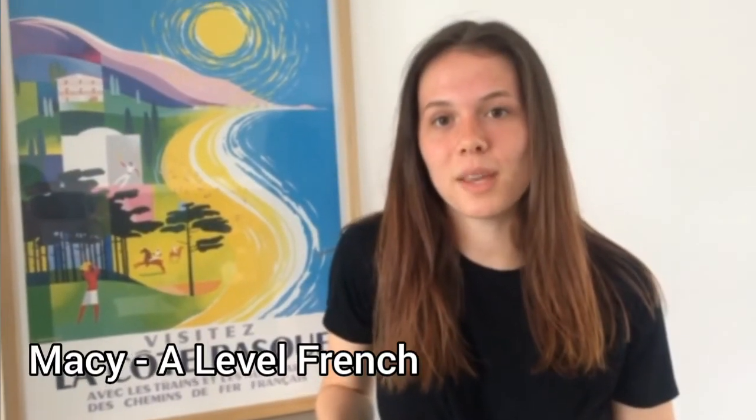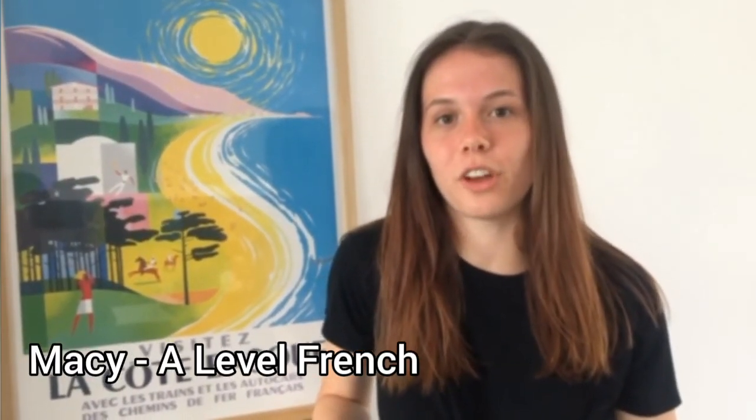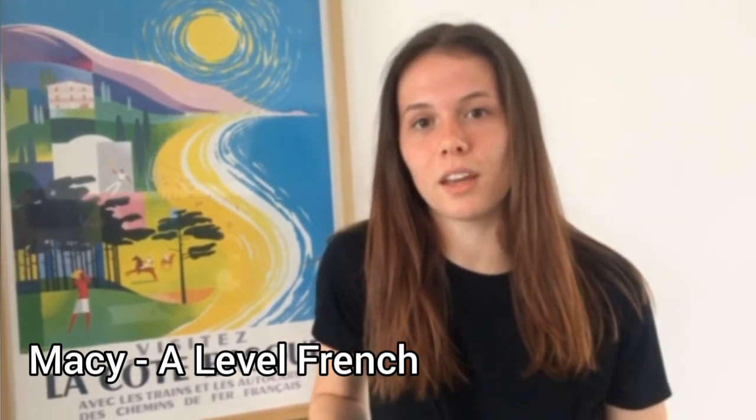Hi, my name is Macy and I'm studying French, history and English literature at A-level alongside an EPQ. I chose French because I'm fascinated with the culture and think that knowing another language is a valuable skill to have for any job or simply just for travelling.